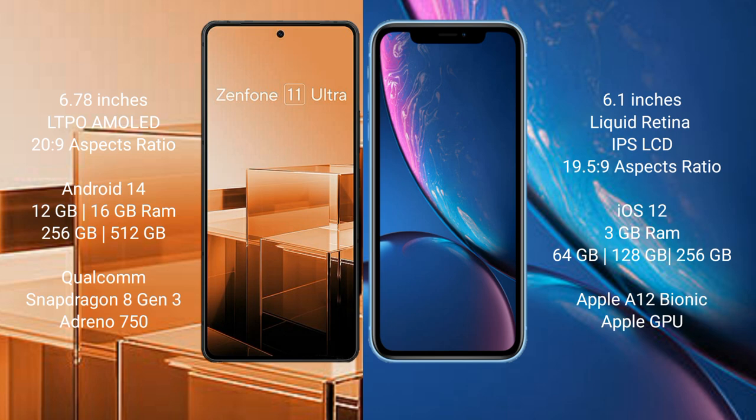Asus Zenfone 11 Ultra runs on the Android 14 operating system. iPhone XR runs on the iOS 12 operating system.